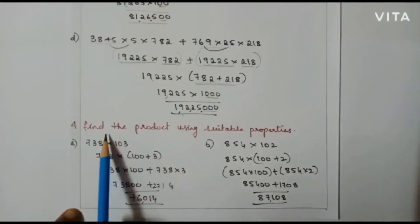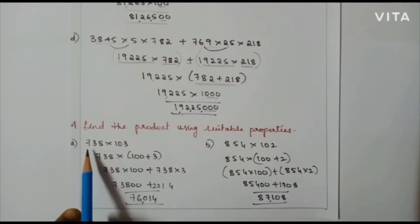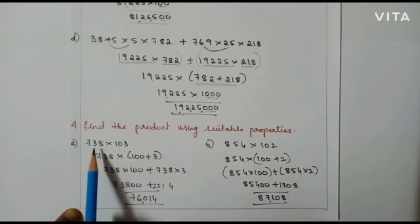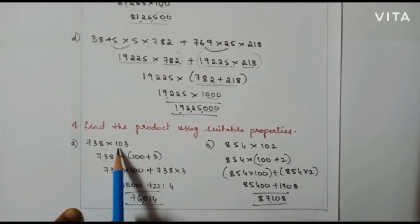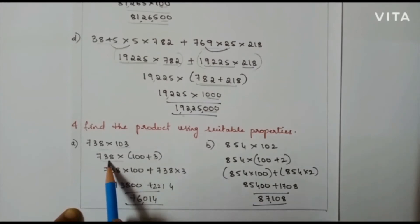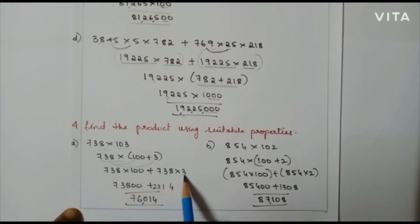The next question: find the product using suitable property. The first problem is 738 into 103. We can apply the distributive property here. In the next step I am going to expand 103 into 100 plus 3. So, 738 into 100 plus 738 into 3 gives 73,800 plus 2,214. Adding these two numbers I will get 76,014.